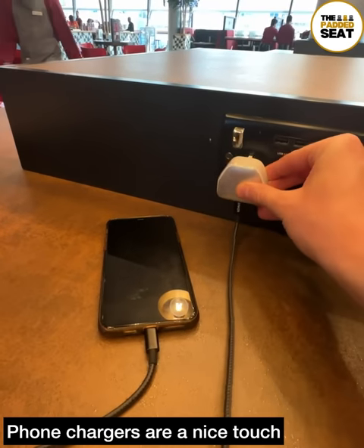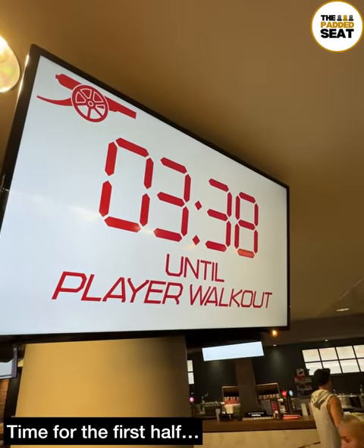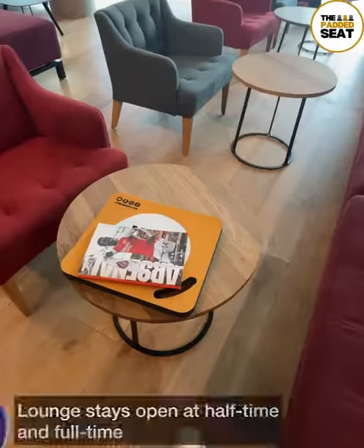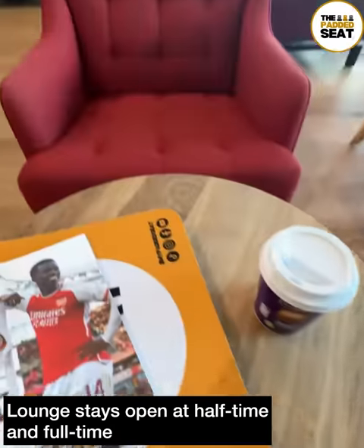When you're filming all day it's really handy to have a few phone chargers. We kept an eye on the player walkout countdown, and at half-time it was back into the lounge where there was a selection of complimentary drinks. We went for a hot chocolate, then found a padded seat and watched the half-time highlights on the big screen.